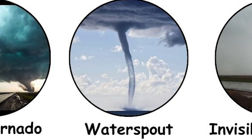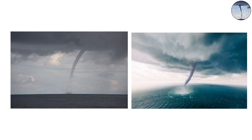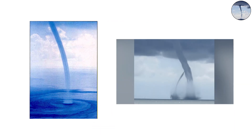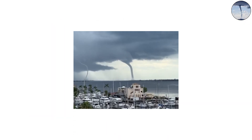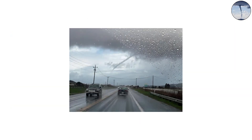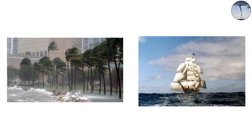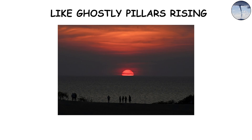When a tornado touches down over water, we call it a water spout, and it's every bit as mesmerizing as it sounds. Water spouts can look like thin white ropes or thick, twisting columns that stretch from ocean to cloud. They're common in tropical regions, especially around the Florida Keys and the Mediterranean Sea. Unlike most land tornadoes, fair-weather water spouts don't need supercells to form — they can develop from ordinary cumulus clouds when warm water meets cooler air above. But don't underestimate them: some can reach wind speeds of over 100 miles per hour, tossing boats and snapping masts. When seen at sunset, they're hauntingly beautiful, like ghostly pillars rising from the sea.